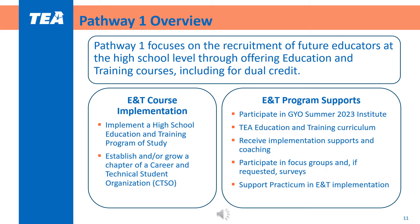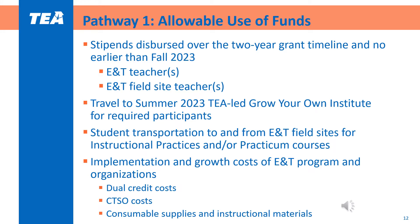Districts receive implementation supports and provide feedback through surveys and focus groups if requested. Districts also receive support to implement field-based courses that require transportation to and coordination with elementary and middle schools. Allowable use of funds for Pathway 1 includes stipends for education and training teachers, education and training field site teachers, travel to the Grow Your Own Summer Institute, student transportation to and from their field sites, and costs associated with the implementation and growth of education and training programs. The full list can be viewed on page 19 of the program guidelines.